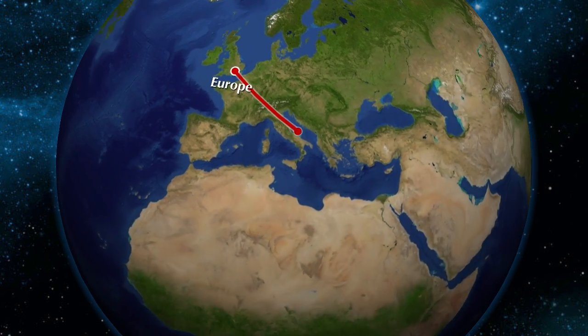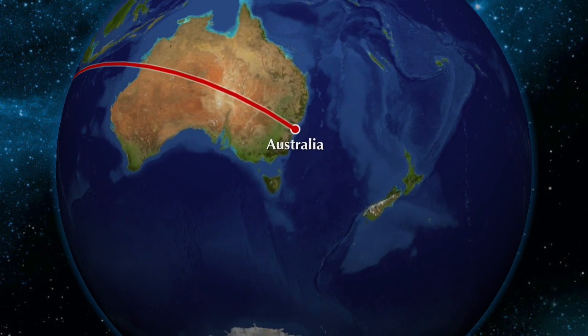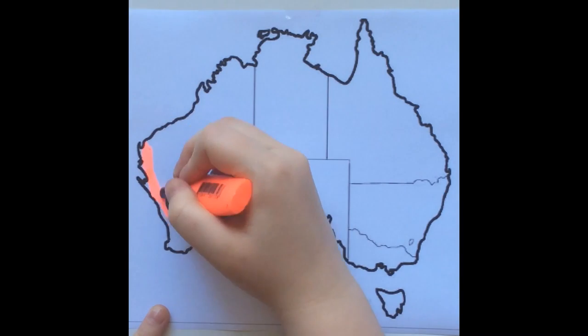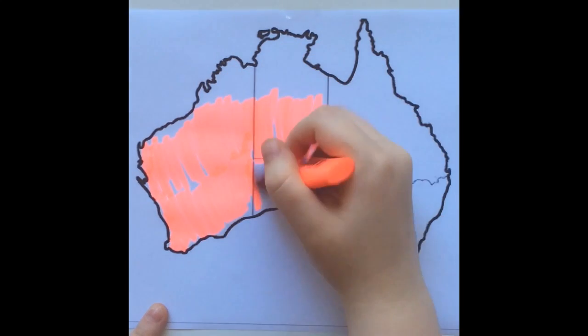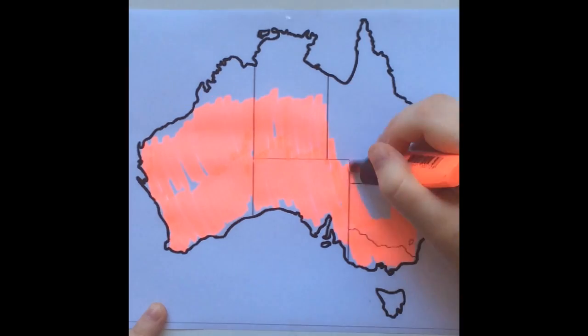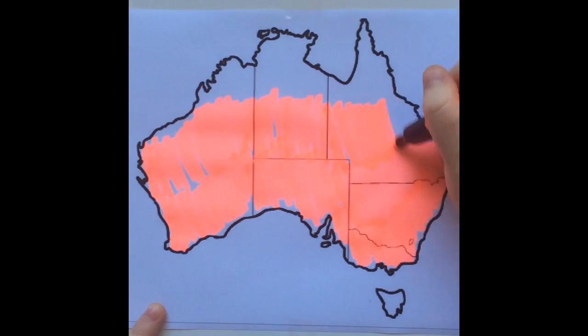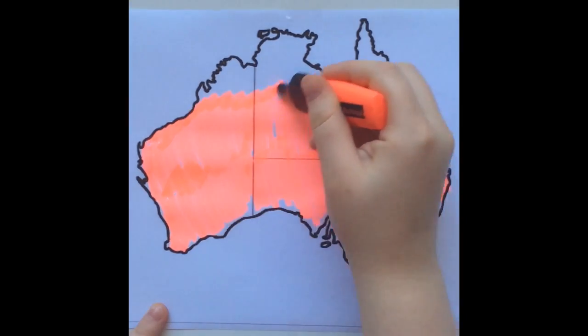In Australia, many introduced species have been brought from Europe, such as the European Red Fox. The Red Fox was brought to Australia in the mid-1800s for recreational hunting. They are found almost all over Australia with the exception of the top of Australia and parts of Tasmania. This widespread distribution is attributed to food supply and climatic preferences.